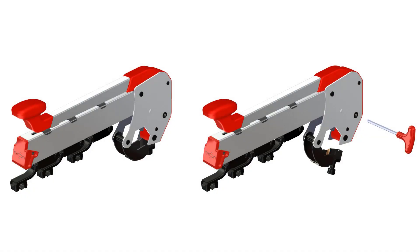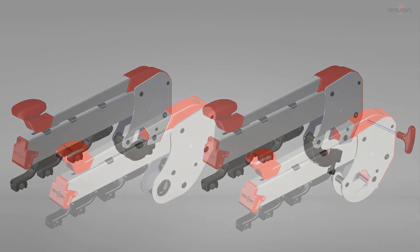Flexi Weighting Arms for Short Staple Ring Frames, including compact systems and their fixing arrangements.